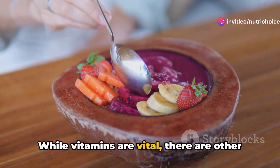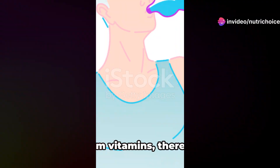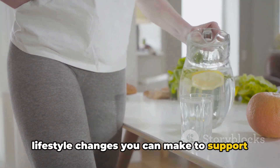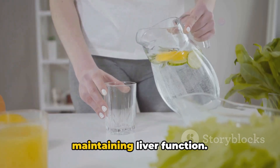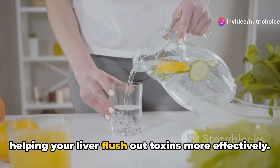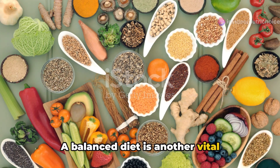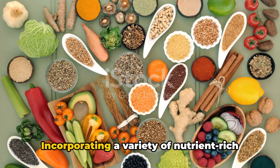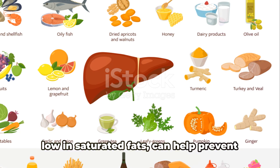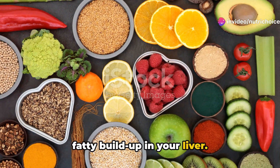While vitamins are vital, there are other factors to consider when cleansing a fatty liver. Apart from vitamins, lifestyle changes can further support your liver health. Hydration plays a crucial role — by drinking enough water each day, you help your liver flush out toxins more effectively. A balanced diet is another vital component, incorporating a variety of nutrient-rich foods, especially those high in fiber and low in saturated fats, to help prevent fatty buildup in your liver.